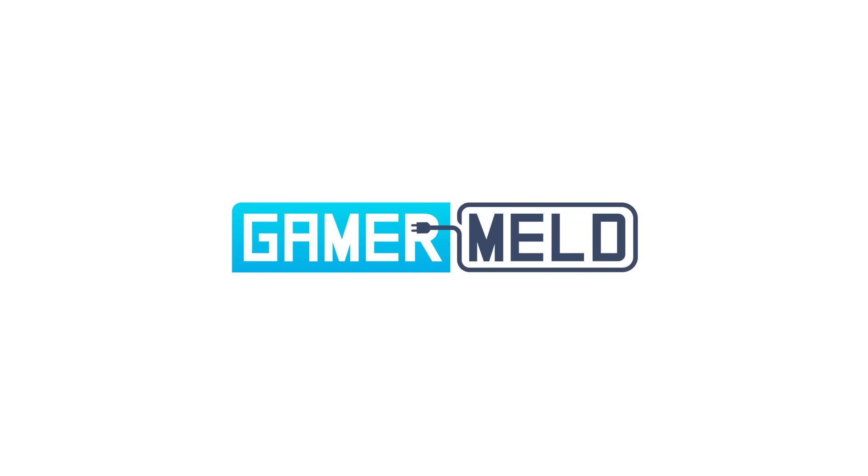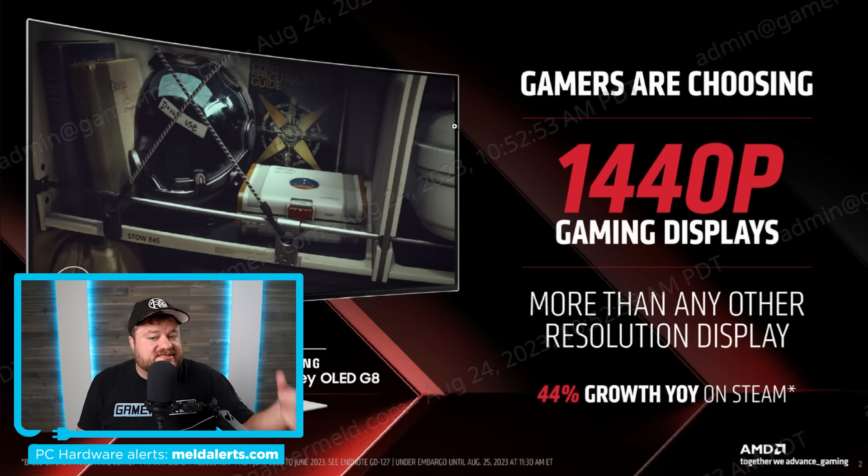Welcome everyone to Gamer Melt. As of the recording of this video the embargo has not been lifted, but of course by the time you're watching it, it will have been. That's why you have all of this admin at gamermelt.com — basically so they can deter people from leaking. Either way, please bear with me on that as we go through this.